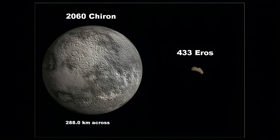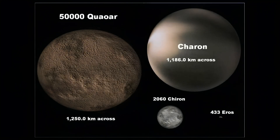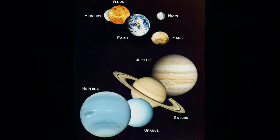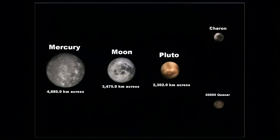Moving on, we see a much bigger asteroid we call 2060 Chiron. It's 1,399,185,000 miles from Earth. The next step reveals Pluto's moon Charon, next to an asteroid that is wider. That's it for asteroids — how about the planets? You can now clearly see that 50000 Quaoar is dwarfed by even the small planets in our solar system.